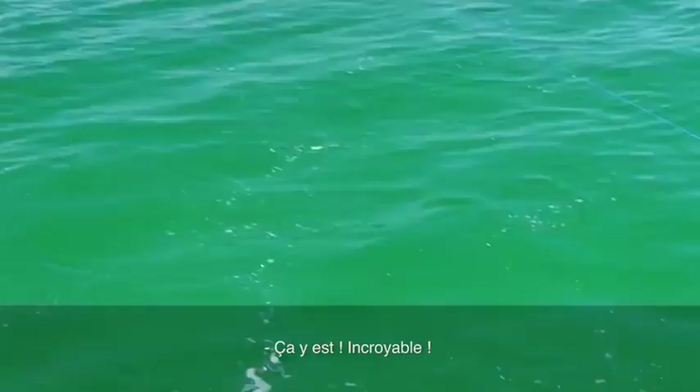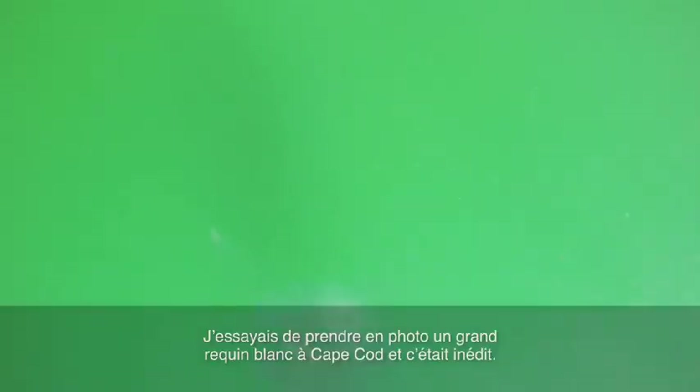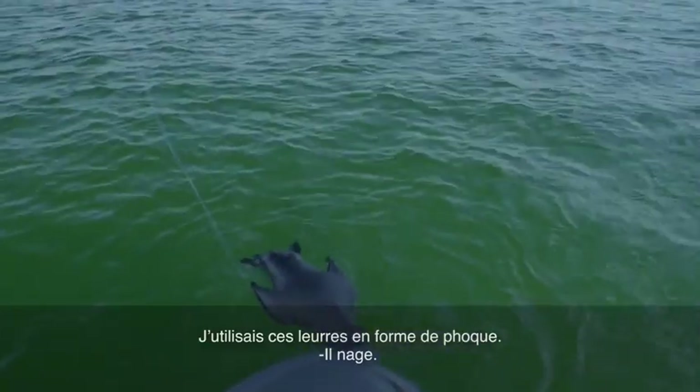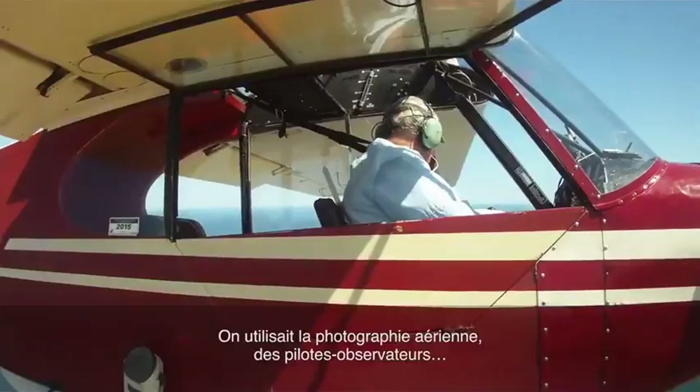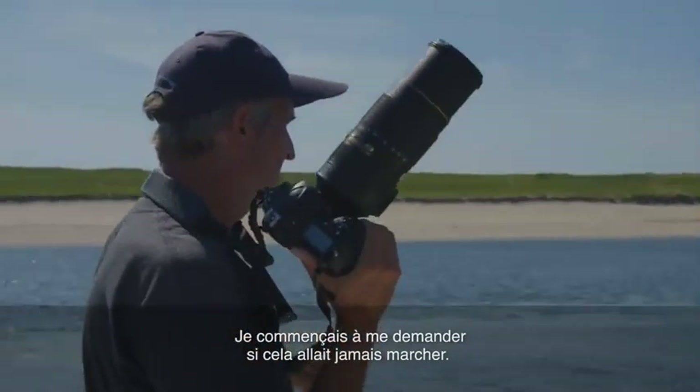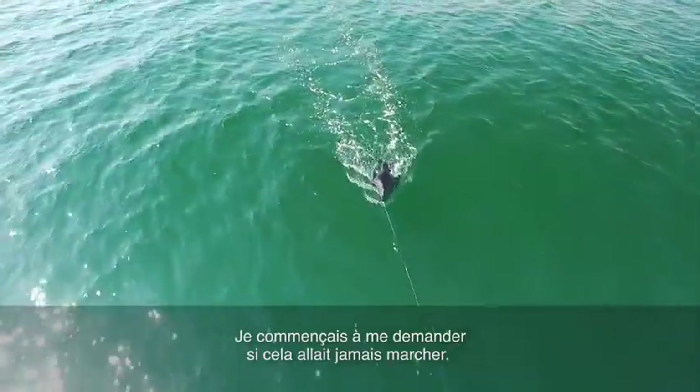I was trying to do something that hadn't been done before. I was trying to get a picture of a great white shark in Cape Cod, and that hadn't been done. We missed him. I was using these seal decoys — they were swimming. Doing aerial photography, using spotter pilots. This was just starting to stack up in a way that had me believing it might not ever happen.